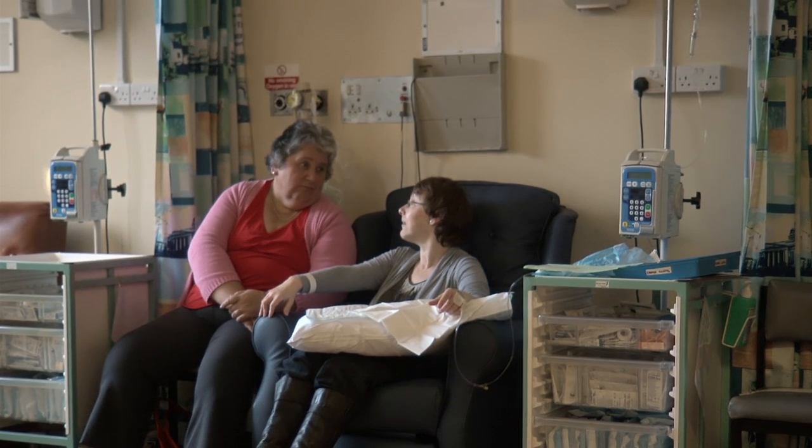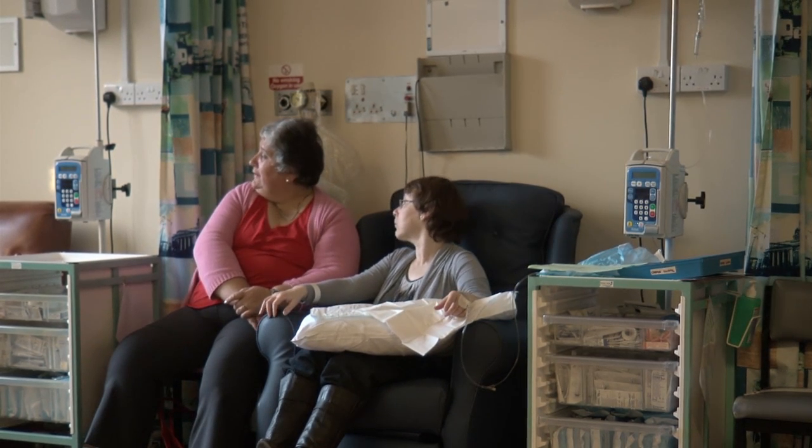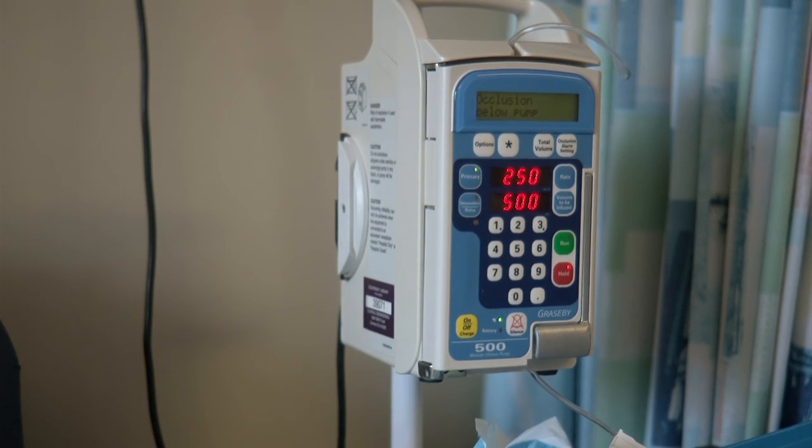Sometimes the nurses need to measure how much wee you do during the treatment. Ladies might have to use a bedpan. Men might have to wee into a bottle.